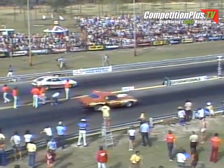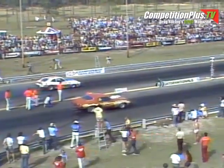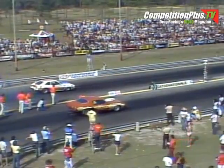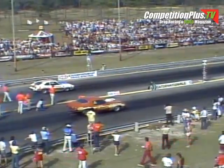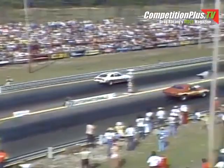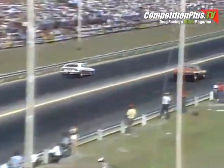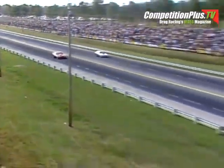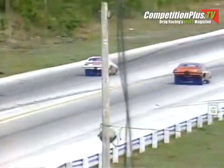The final race in round number two of Pro Stock Eliminator: in the near lane from Calverton, Virginia, the big block Camaro of Lee Edwards. In the far lane, the defending world champ, Bob Glidden from Beach Grove, Indiana, driving the Pinto. Another tremendously close race — it's Bob Glidden there first: 8.87 seconds at 154.63 miles an hour.